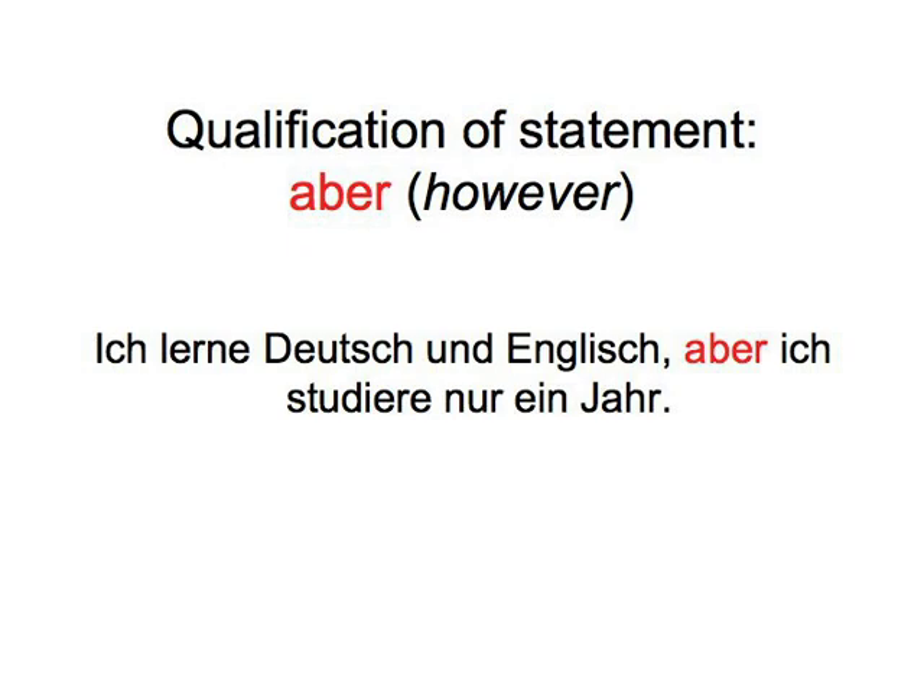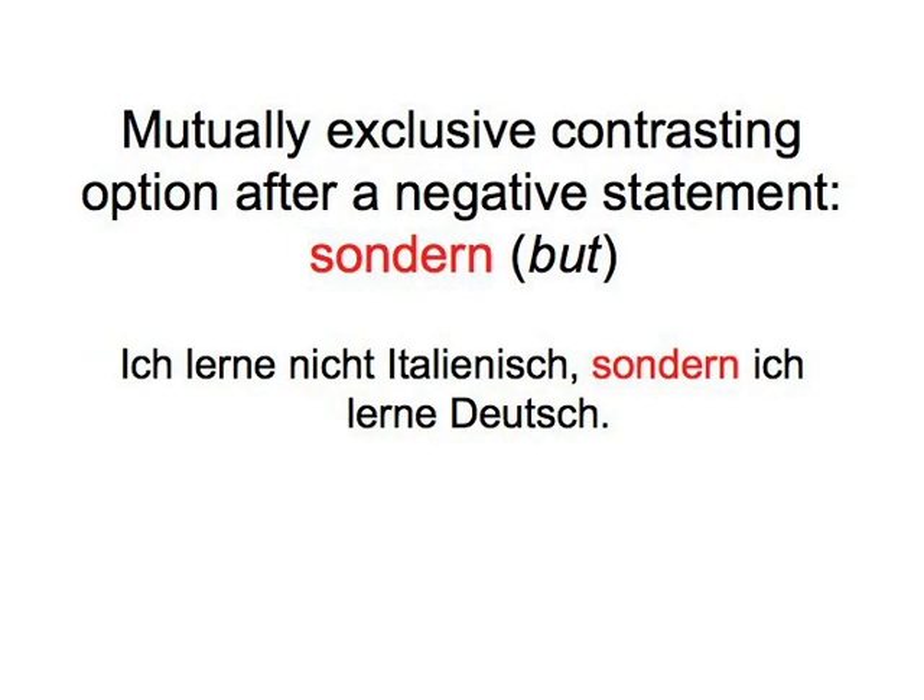Aber here means 'however' or 'but'. Sondern is used after a negative statement to express a mutually exclusive contrasting option, as in: Ich lerne nicht Italienisch, sondern ich lerne Deutsch. Although you theoretically could leave out 'Ich lerne' in the second sentence as an unnecessary repetition, we'll always say the complete sentences here for practice purposes.